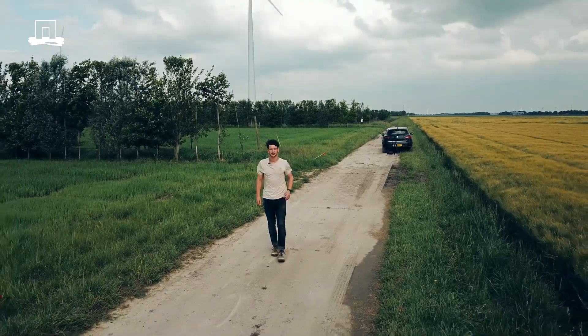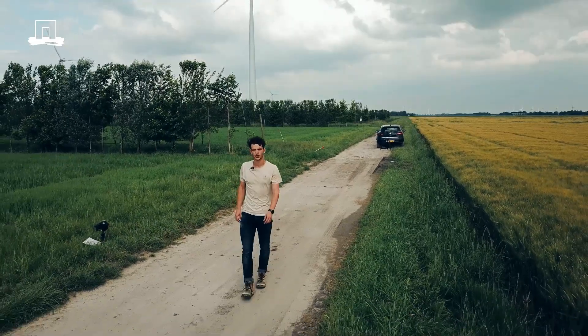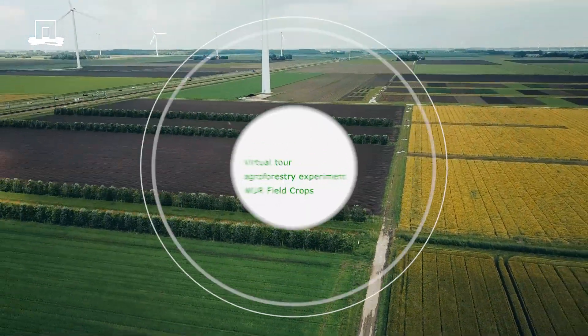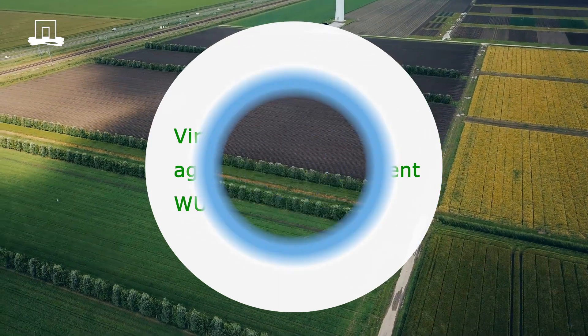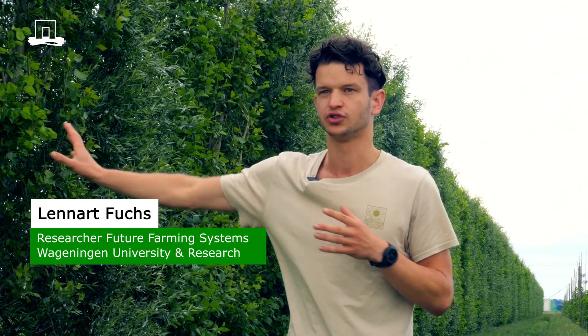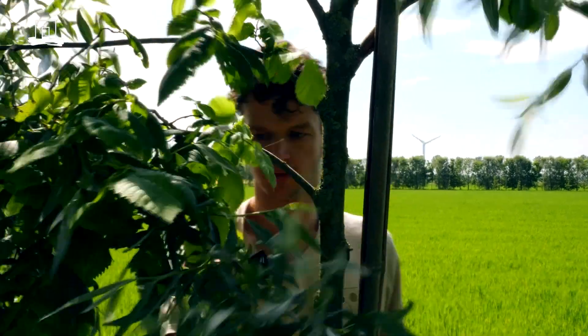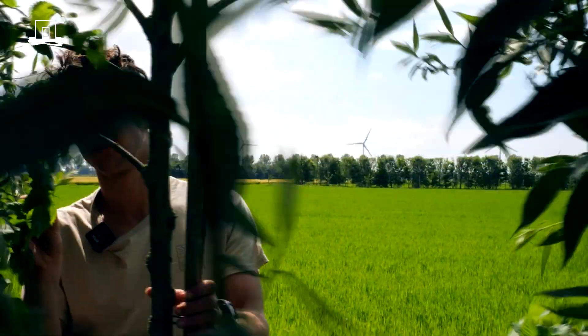Welcome to our large-scale silvo-arable agroforestry system here at the experimental fields of Wageningen University in Lelystad. Here we have our 15-hectare agroforestry experiment, in which we are mostly researching and looking at the effects of the tree rows on the crops growing next to them. We are mostly curious to find out how the positive and negative effects of the trees will balance out in this open polder landscape in Flevoland.